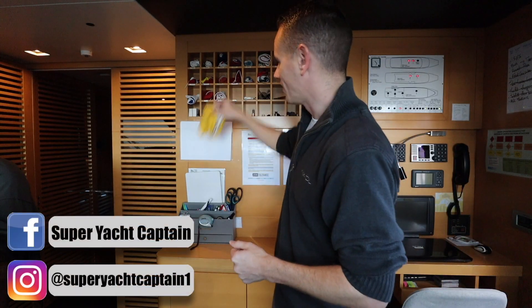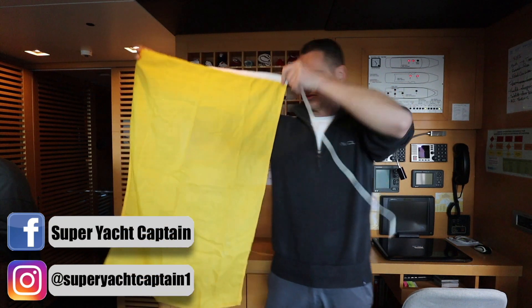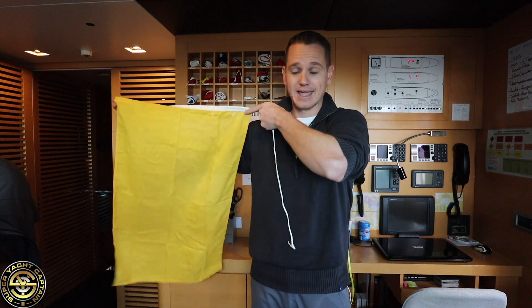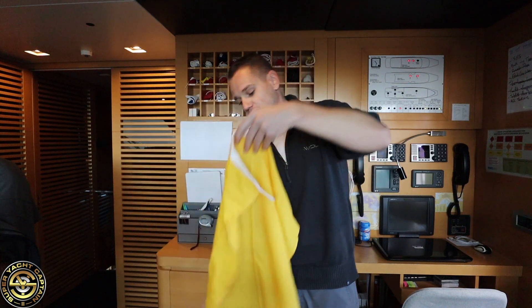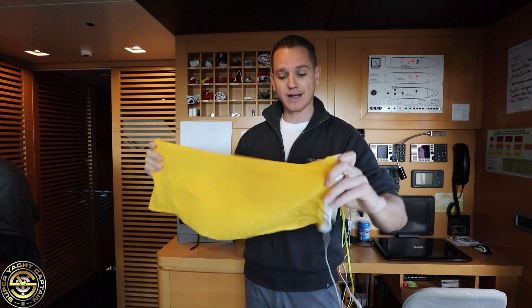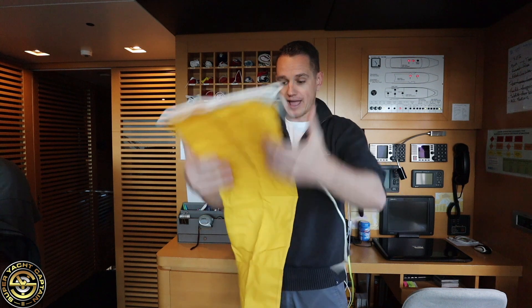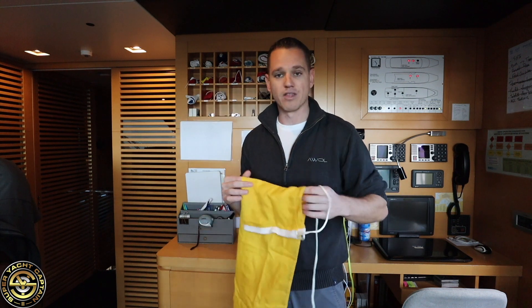Moving on, we have Quebec, which is basically one rectangular yellow flag, and it means 'my vessel is healthy and I require a free pratique' — which essentially means I require free passage wherever the vessel may be.